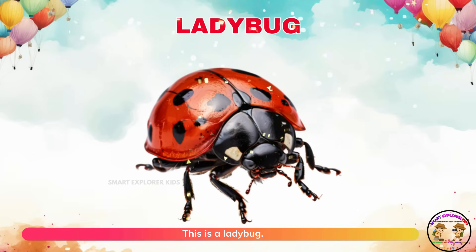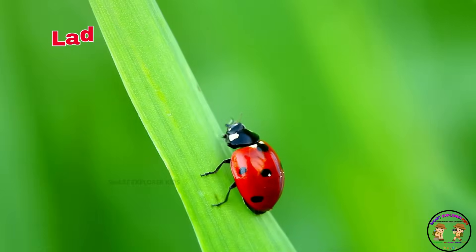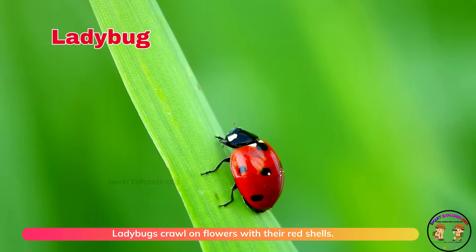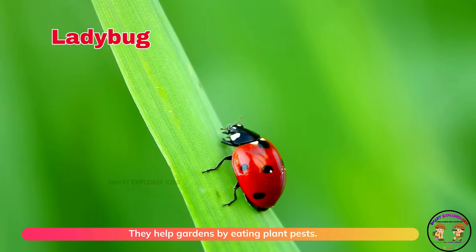This is a ladybug! Ladybugs crawl on flowers with their red shells. They help gardens by eating plant pests.